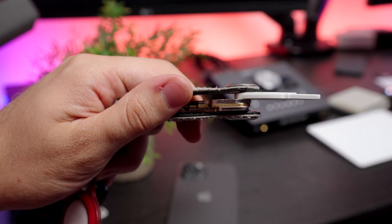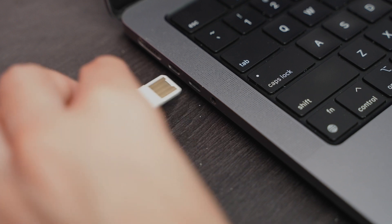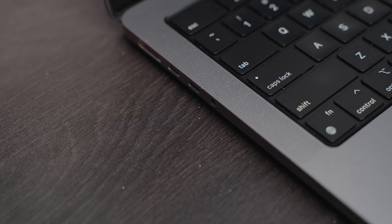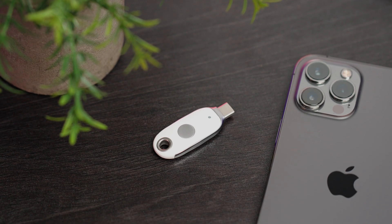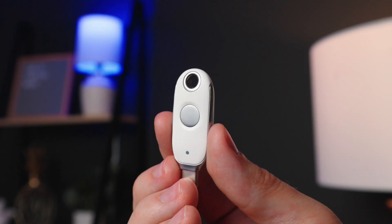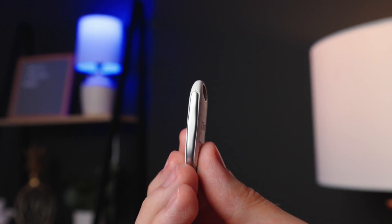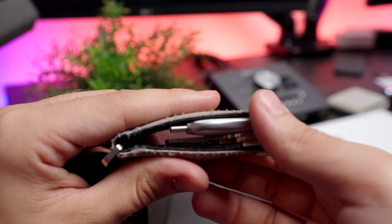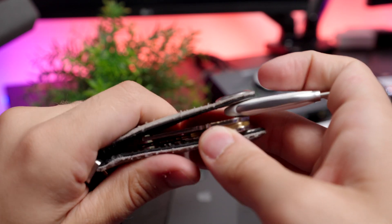The problem with the USB-A key is that I'm a Mac user, so all my Macs have USB-C ports exclusively, bringing me to the USB-C key. It's got a heftier, thicker metal build, and while some users will appreciate this because it does feel nice — more like a high-end flash drive — it doesn't fit on my key organizer, making it not a viable option for me personally.